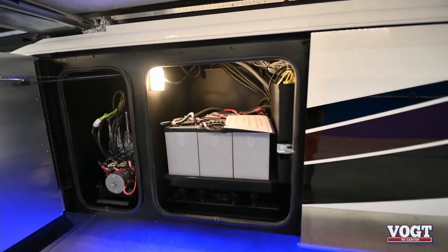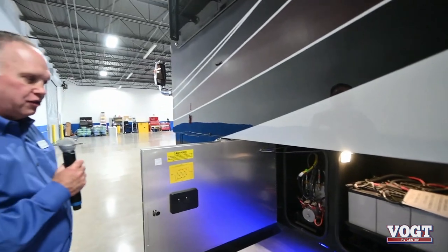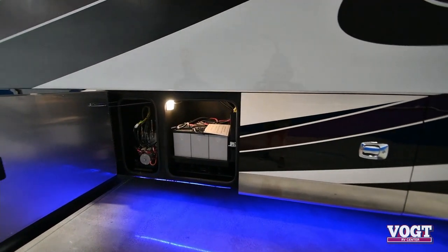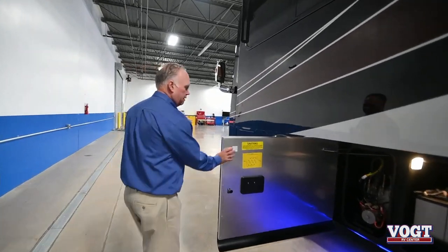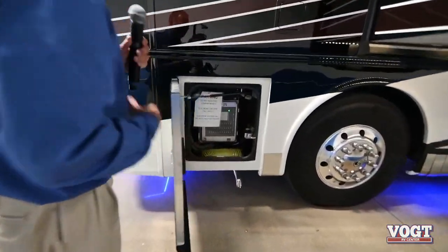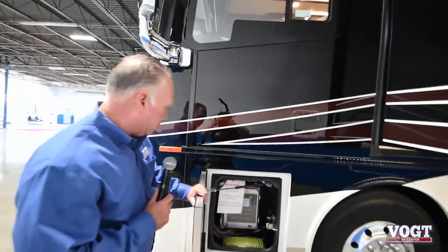Here we have the power batteries and the hydraulics for the jacks. The batteries are very tall in stature - we have six batteries for the house, with separate batteries for the engine on the other side. These are bigger, larger six-volt batteries. In the front is our electrical panel with the air hose. So we have an air hookup in the front and an air hookup in the rear.